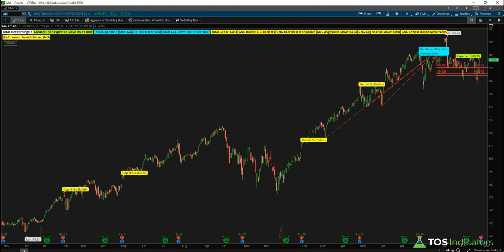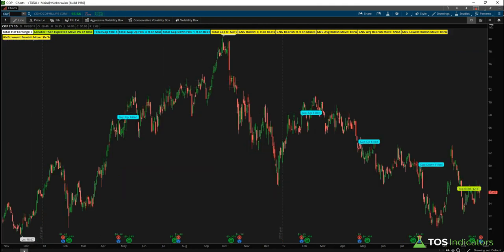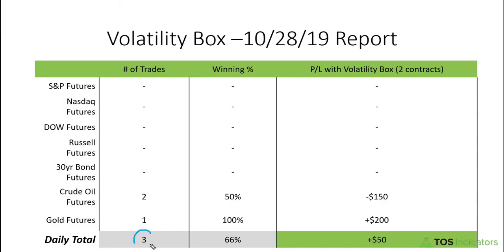With Conoco Phillips, the interesting pattern is the gap fills — we see there's been no clear pattern whether it's on an earnings miss or beat, but the gap fill has happened more often than not. That's the pattern to watch on Conoco Phillips. To recap today: three trades total with a 66 percent win rate and an overall P&L of positive $50. If you took on the afternoon risk, you're likely still green and working toward your targets. Take care everyone, be careful trading tomorrow, and we'll see you in tomorrow's nightly update.